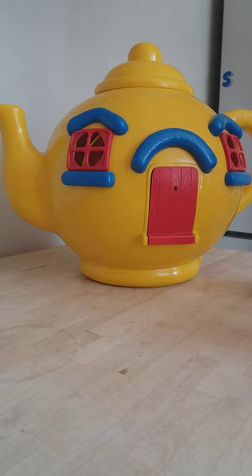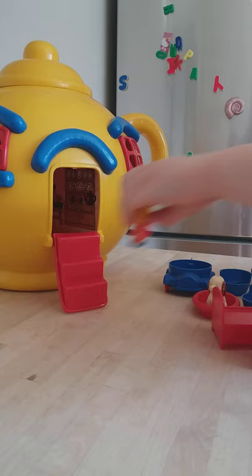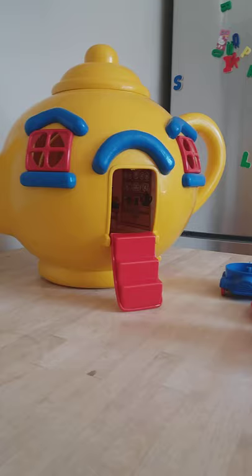Unfortunately mine is missing the door knocker, but you can pull the steps down and then people can go up the steps. It came with four figures — you can see them all — and some furniture, and we'll show you where all of that goes in a second.